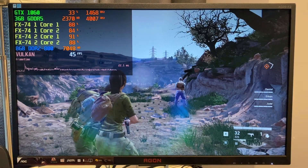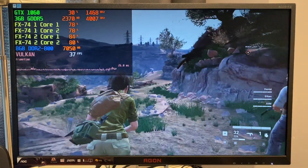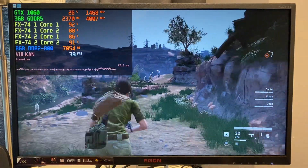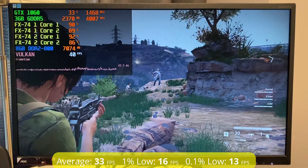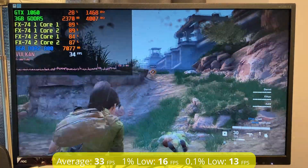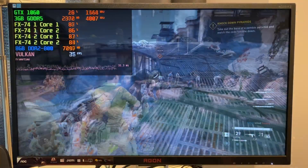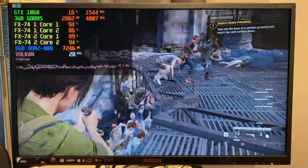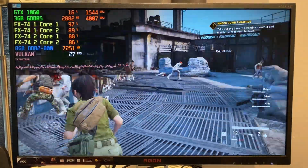Next up was the latest title in this test — World War Z from 2019. Like Doom, it also runs on Vulkan. Performance was mixed here with an average of 33 fps, which heavily relies on the number of zombies on screen. In quiet areas it's rather decent, but when a massive horde arrives it quickly becomes too much for the old QuadFX, dipping down into the mid-teens.